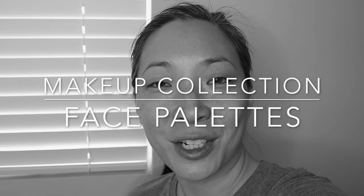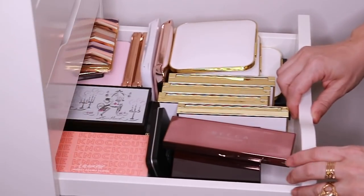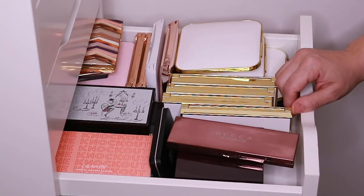Hey guys, another quick and very awkward intro here. I am going to get into my face palette collection today. These are palettes that have more than one type of product in there, so bronzer, highlighter, or whatever. I basically keep them all in one drawer, and I'll also be pulling them from a few other drawers. So if you're interested in seeing my face palette collection, then just keep on watching.